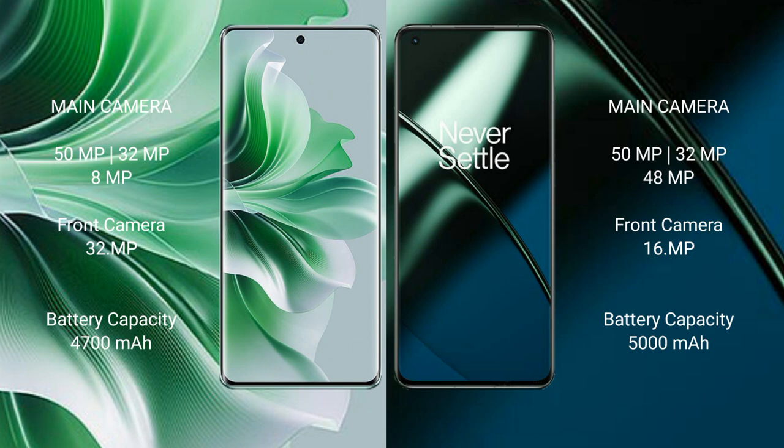OPPO Reno 11 Pro has a 4,700 mAh battery with 80W fast charging support. OnePlus 11 has a 5,000 mAh battery with 100W fast charging support.